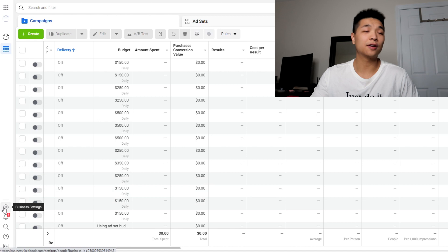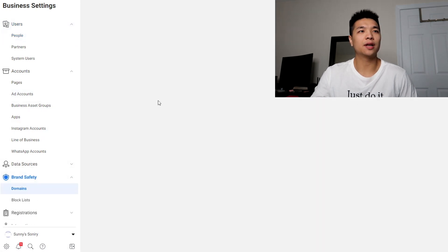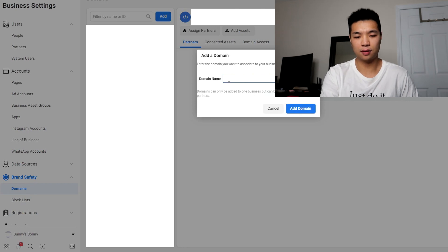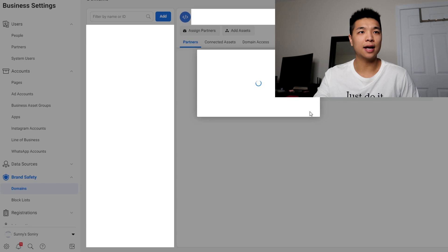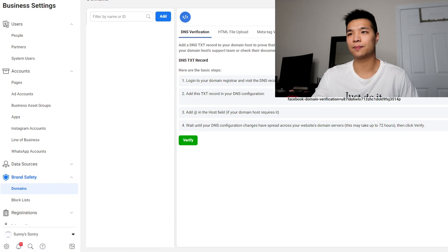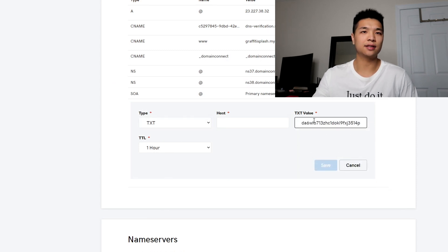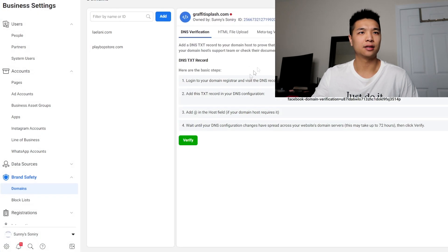If you're in Ads Manager, go to the bottom left gear icon, press Business Settings, go to Brand Safety, press Domains, press Add, type in the domain, and press Add Domain. There are two different ways you can verify — you can use DNS verification or you can use a meta tag verification. I'll show you both. So you click to copy, and now I'm in my GoDaddy settings. Press Add, it's a text record, just paste it there, and the host is just the at symbol. Press Save and it should be added — it does take a little bit.